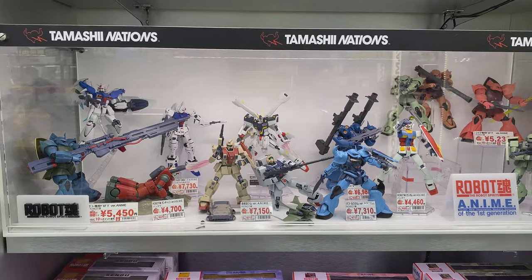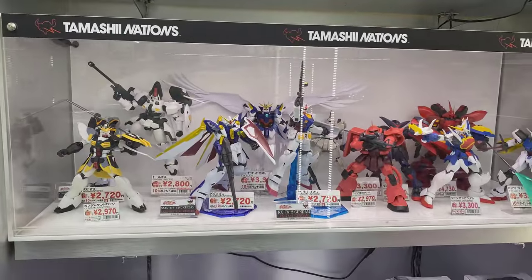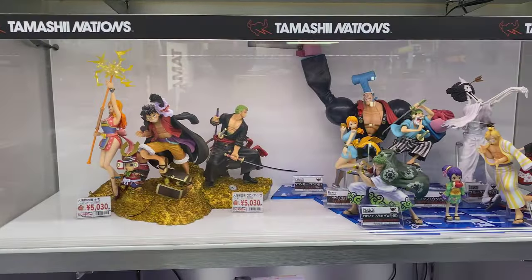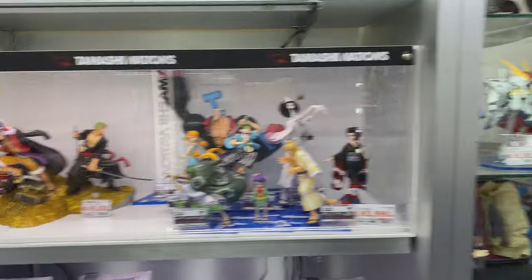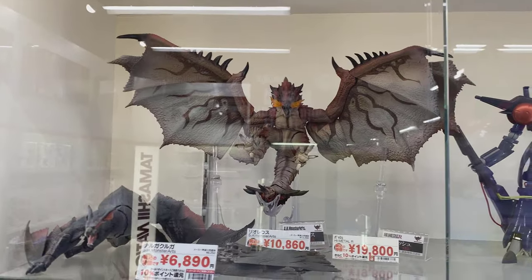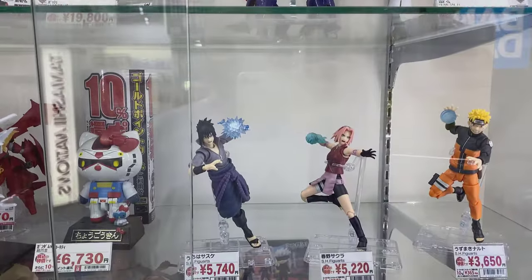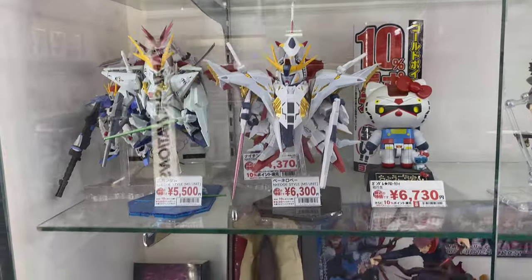Evangelion — depending on which country you're in. A lot of Gundam stuff, some more One Piece, Monster Arts pieces, Naruto, Kitty Gundam.